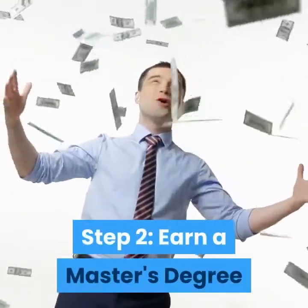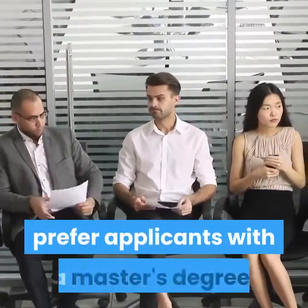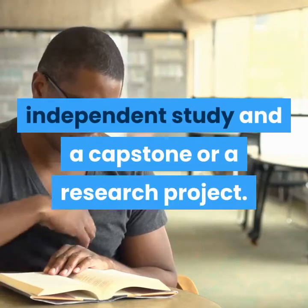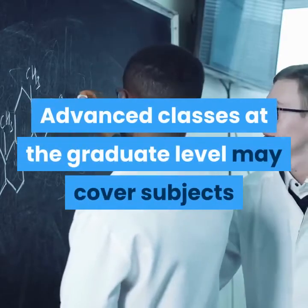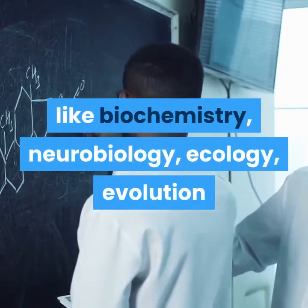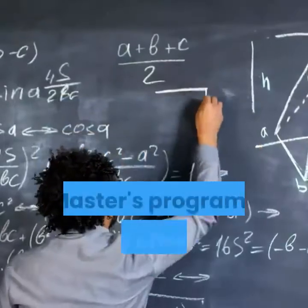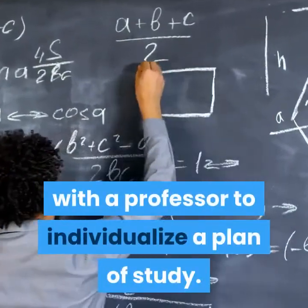Step 2: Earn a master's degree. Most employers hiring biological scientists prefer applicants with a master's degree. This two-year graduate program in biological science can include specializations, independent study, and a capstone or research project. Advanced classes at the graduate level may cover subjects like biochemistry, neurobiology, ecology, evolution, and molecular, developmental, and cell biology. Master's programs may offer the opportunity to work with a professor to individualize a plan of study.